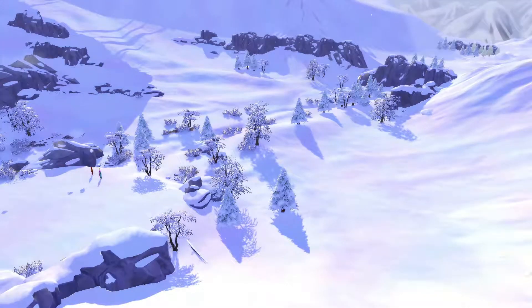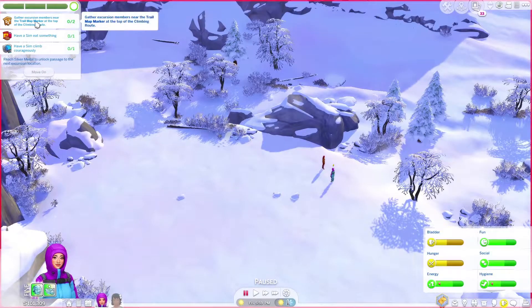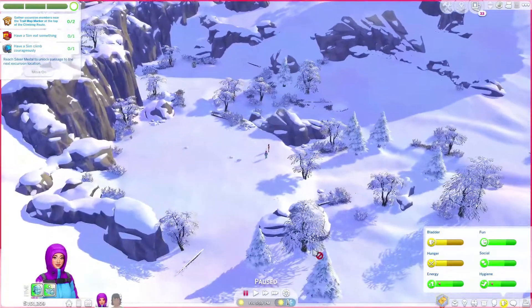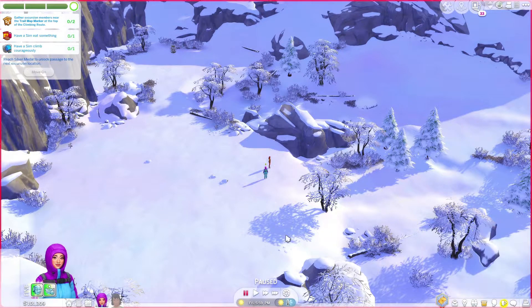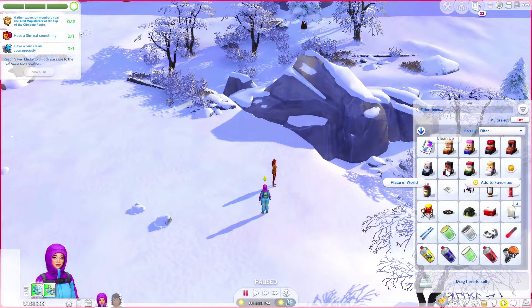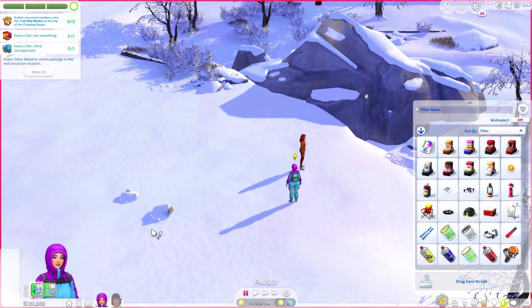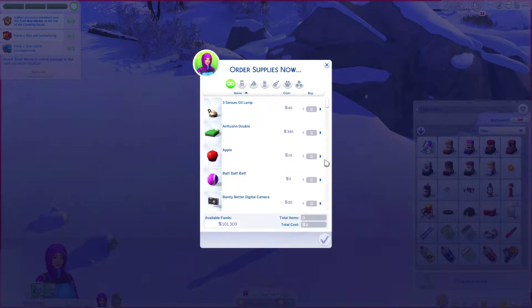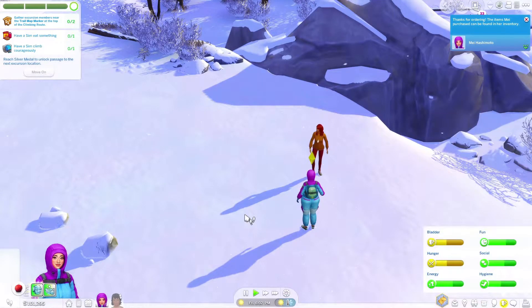This is the area — it's very, very gorgeous as you guys can tell. We need to do some stuff: she needs to eat something and climb courageously. I don't think I brought any food — I was not expecting us to need food, so I didn't buy anything. I think she may have some pancakes. No, those are just some leftover plates. I may have to buy something off of the supplies. Hopefully we can order like an apple — there we go. So I'm just going to purchase an apple for her to eat.